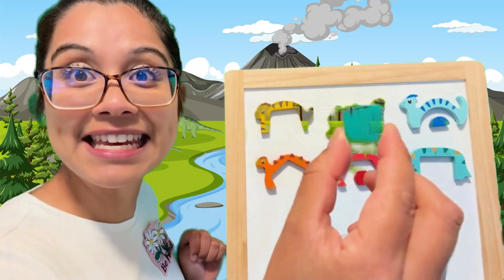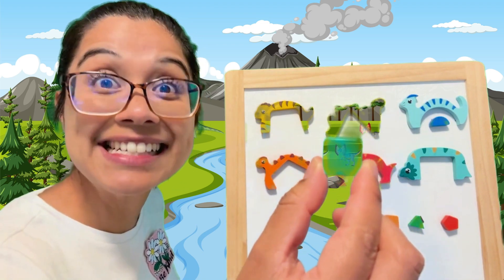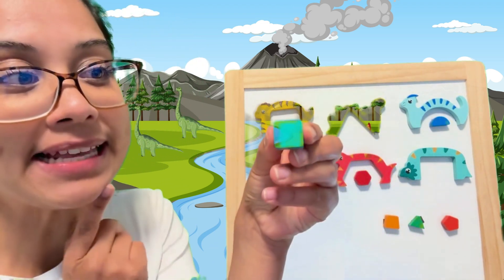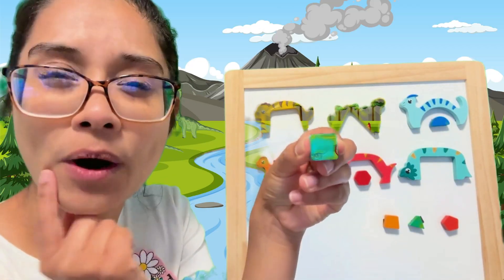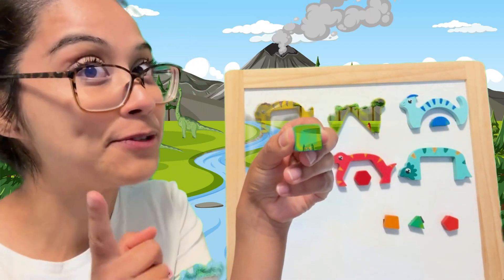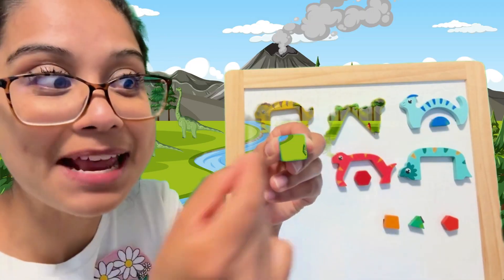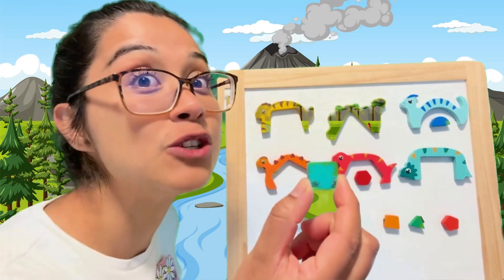Let's look at this teal-colored shape. What shape do you think it is? Let's double check. How many sides does it have? One, two, three, four. What about vertices? Four as well. What's really special about this shape is each side is the exact same length. So this is called a square.